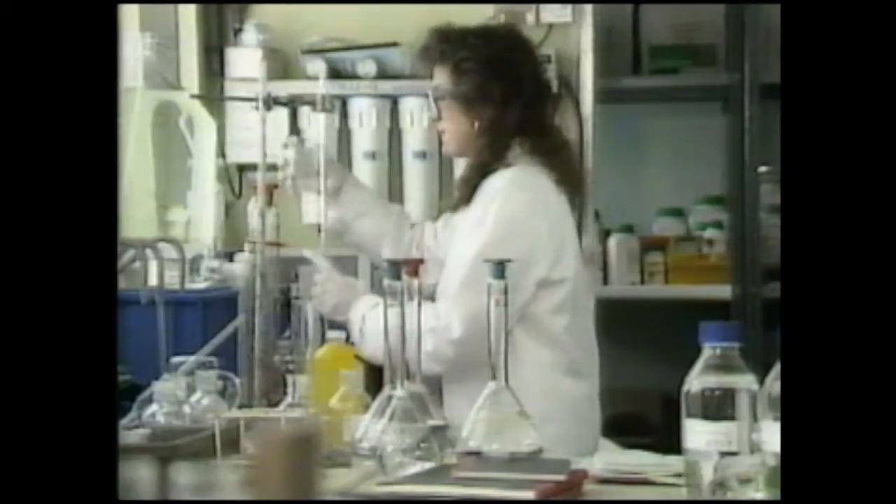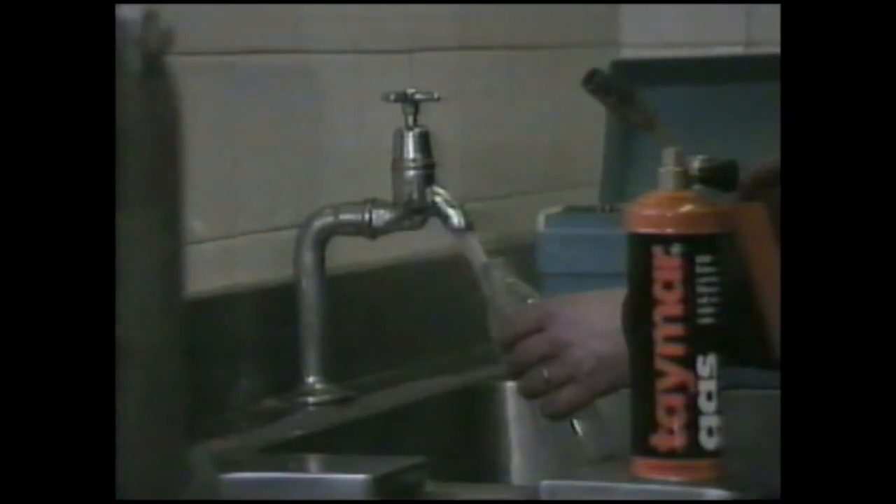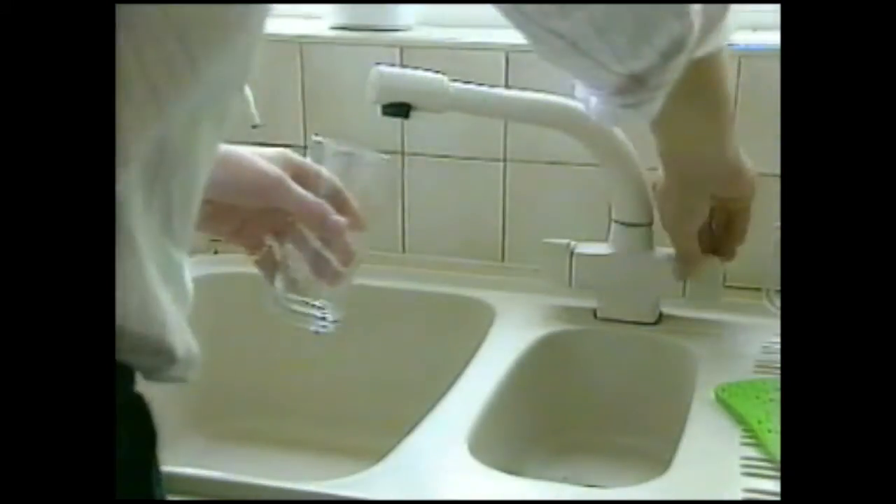The water is checked throughout these different processes for quality, and checked again within the main system. This guarantees that every drop that leaves your tap is clean and fresh.